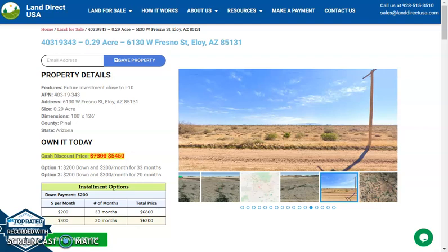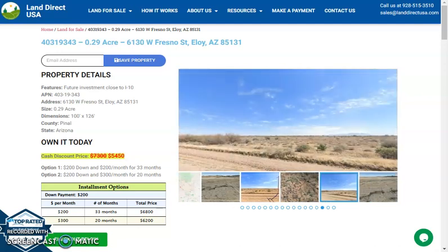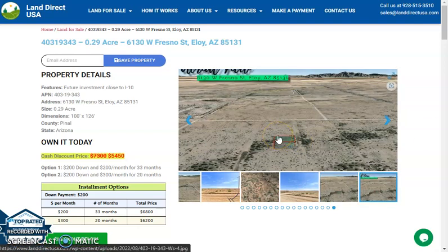Hi, this is Roel from Land Direct USA and today I'm presenting a 0.29 acre lot which is at 6130 West Fresno Street, Eloy, Arizona. This is in Pinal County. Here on the side you will see some actual photos, some aerial views and mountain views of the lot.